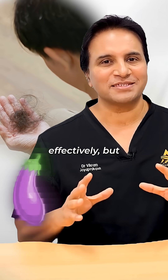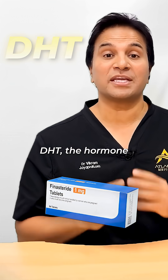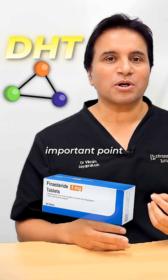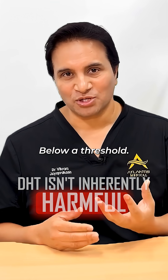What if you could treat hair loss effectively, but with a lower risk of side effects? Finasteride works by reducing DHT, the hormone responsible for hair thinning in androgenetic alopecia. But an important point often gets missed: DHT is not inherently harmful. The goal isn't to eliminate it completely, but only to reduce it below a threshold.